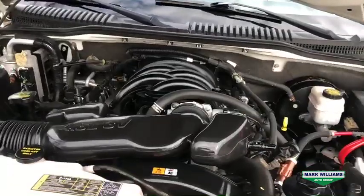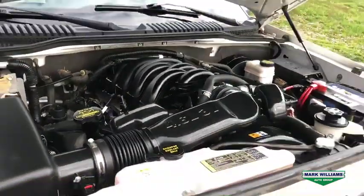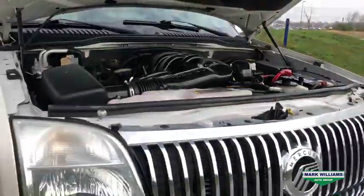My favorite part: under the hood you've got the 4.6 3-valve V8 that makes 292 horsepower and 300 pound-feet of torque, which makes it a blast to drive.